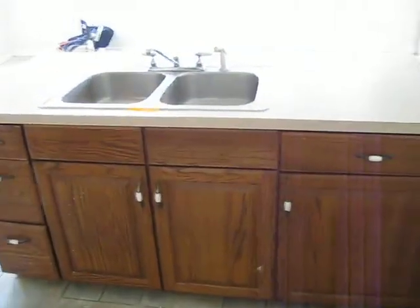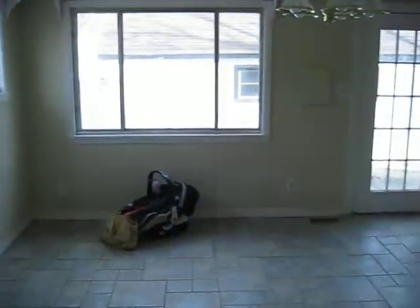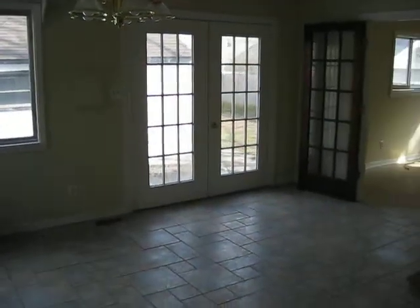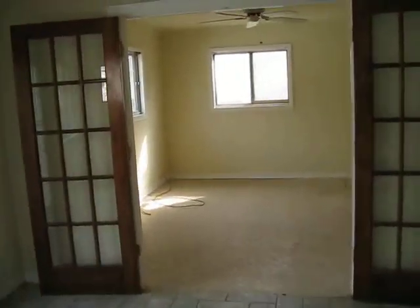The kitchen needs new countertops, but there's brand new tile on the floor. Lots of storage. This is the dining area. French doors lead outside and into a family room back here that just needs some carpeting.